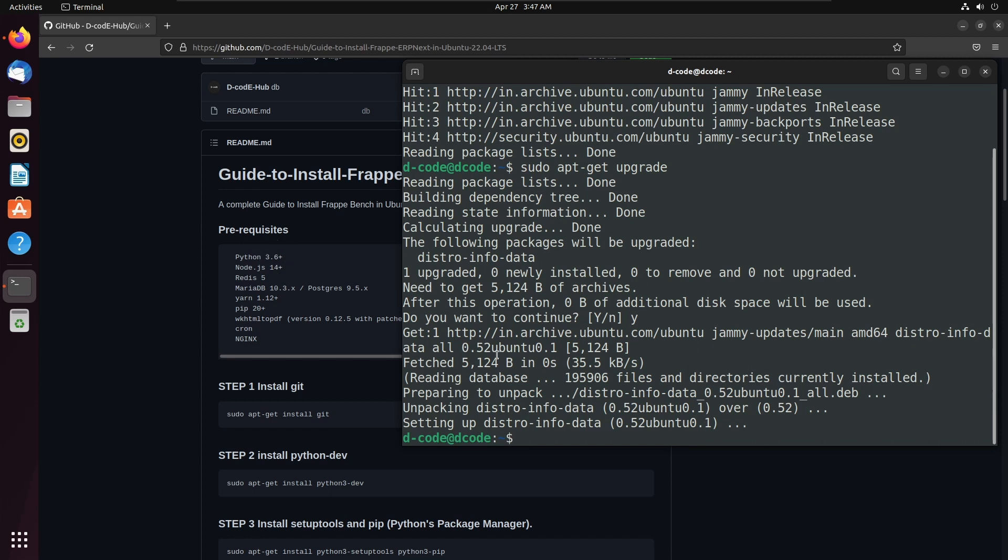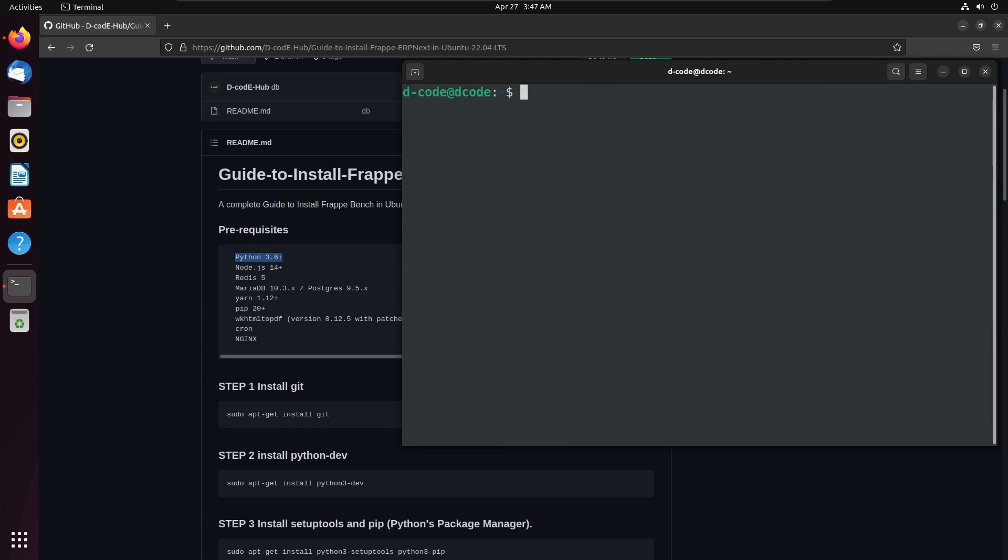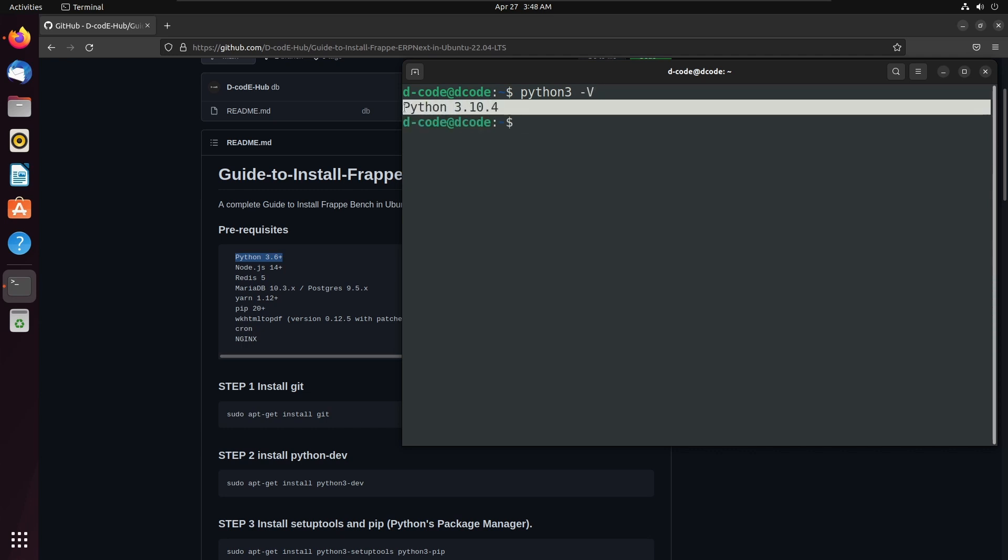For installing Frappe Bench, we need Python 3.6 or higher version. Let's check the Python version in Ubuntu. We can check the Python version using this command: python3 then hyphen capital V. Here we can see Python 3.10.4 is available in this system by default.